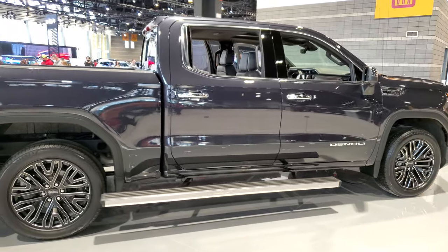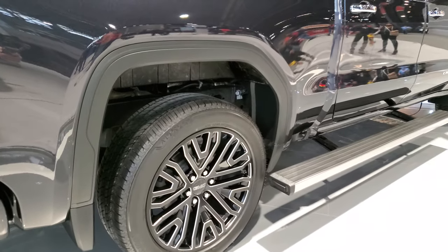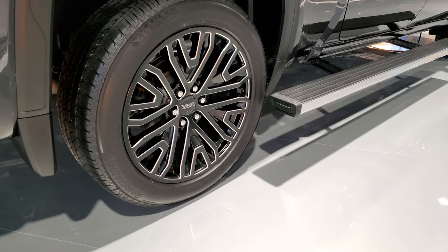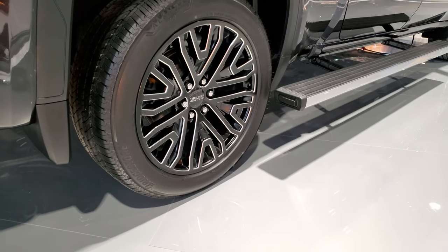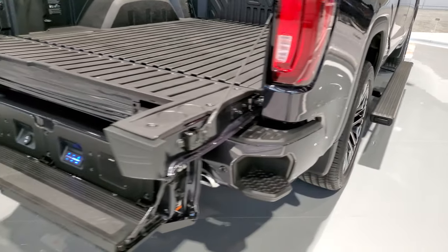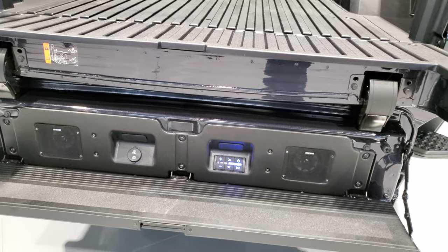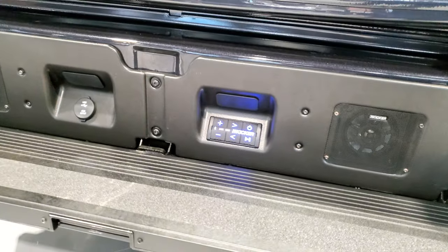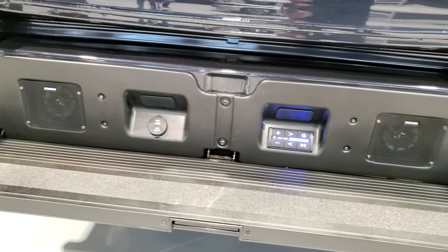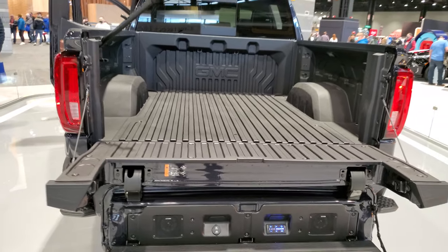I cannot get any closer to this truck than I am right now, but you can see it does have the big tires on there. I just can't quite read the size on them — pretty sure they're 22s — and those are Bridgestone Dueler tires. This one has the multi-pro tailgate and the Kicker soundbar in it, so that's pretty cool.